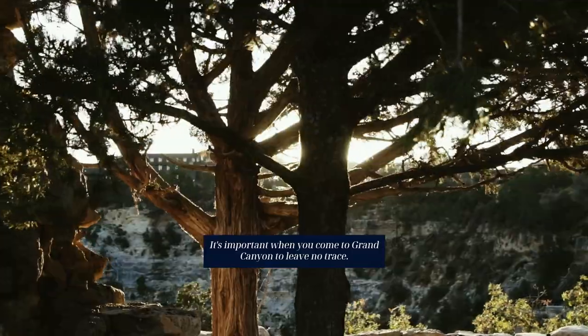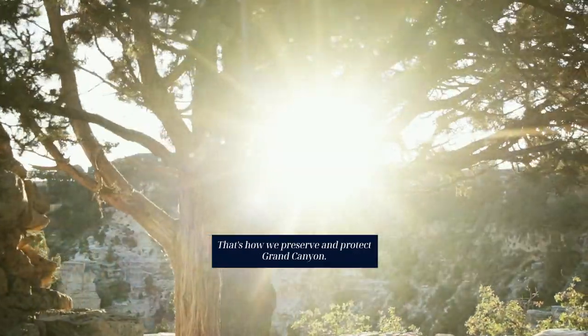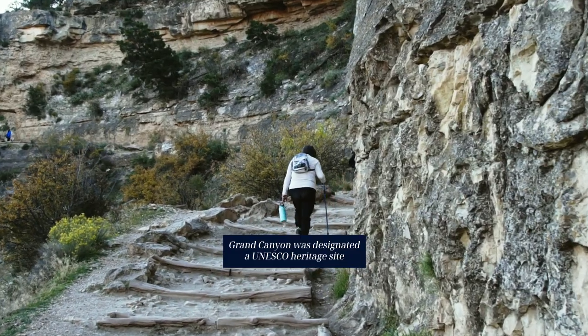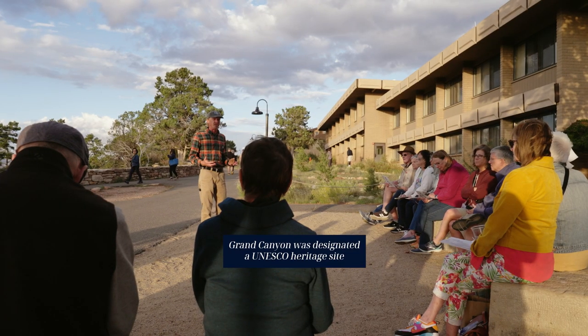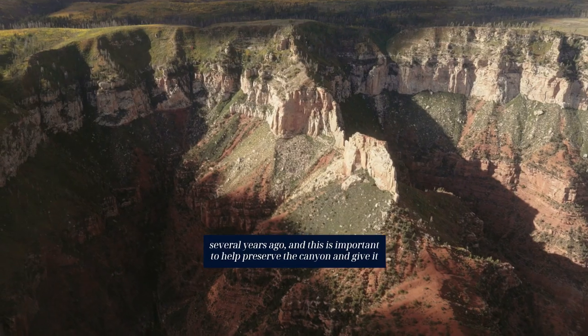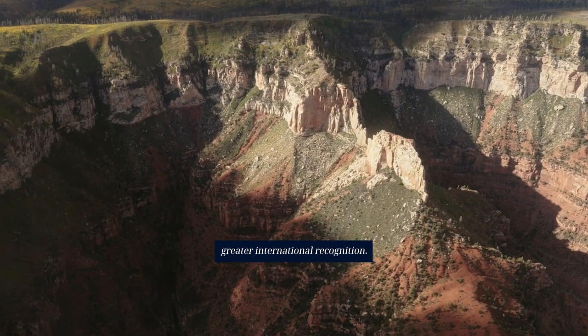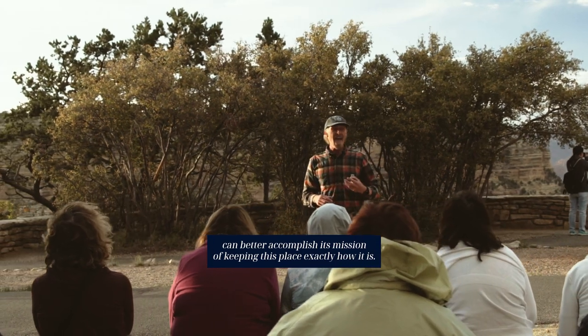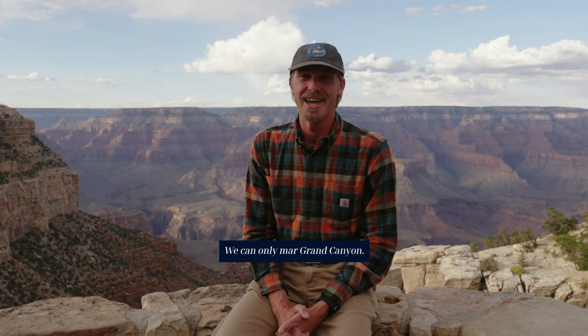It's important when you come to Grand Canyon to leave no trace. That's how we preserve and protect Grand Canyon. Grand Canyon was designated a UNESCO heritage site several years ago, and this is important to help preserve the canyon and give it greater international recognition so the National Park Service can better accomplish its mission of keeping this place exactly how it is. As Teddy Roosevelt said, we can't improve it — we can only mar Grand Canyon.